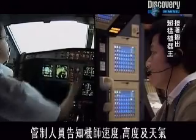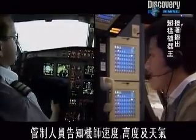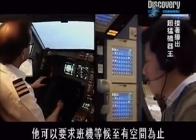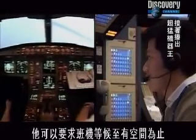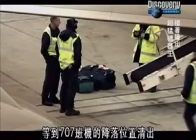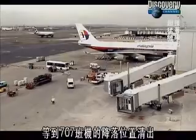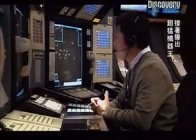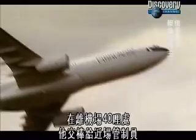The controller instructs the pilot on speed, altitude and weather. If the airport is too busy, he can put the aircraft into a holding pattern until space is available. Once Flight 407's landing slot is clear, the central controller's job is complete. Around 40 miles from the airport, he hands over to the approach controller.